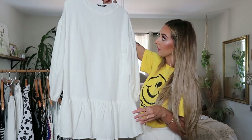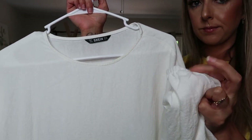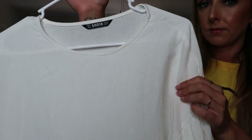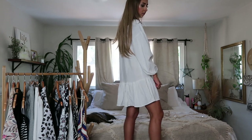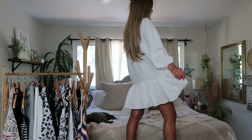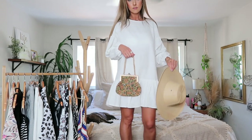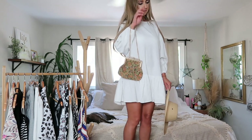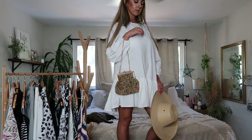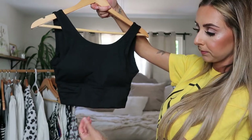I found this super cute little tiered dress with long sleeves. I actually got one from Urban Outfitters a few months ago in black, so I wanted a white one. It has a light crinkly material that almost feels like linen — very light and breathable, nice for summertime even with the long sleeves. I thought it would look really cute with a vintage-looking purse and a straw hat. I definitely recommend this one — quality is there, so I was really into it.